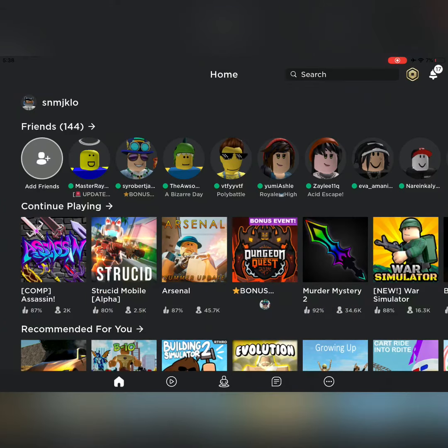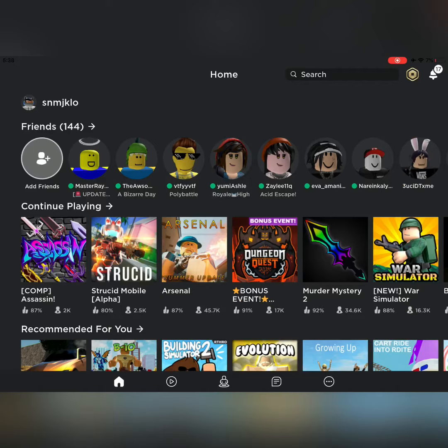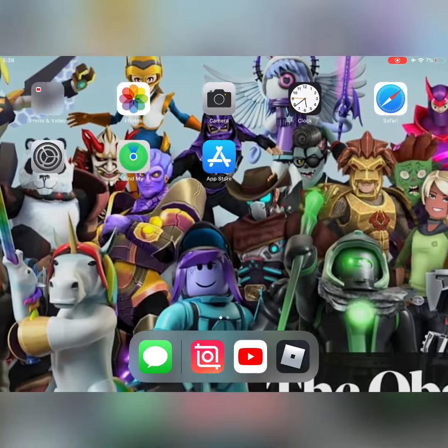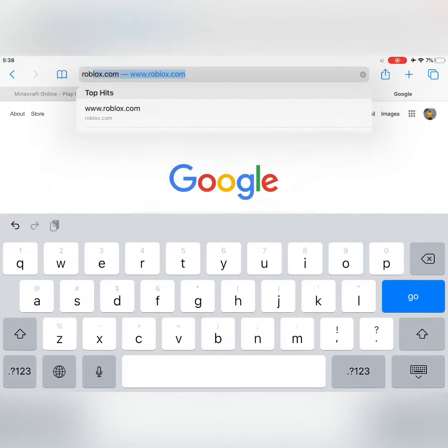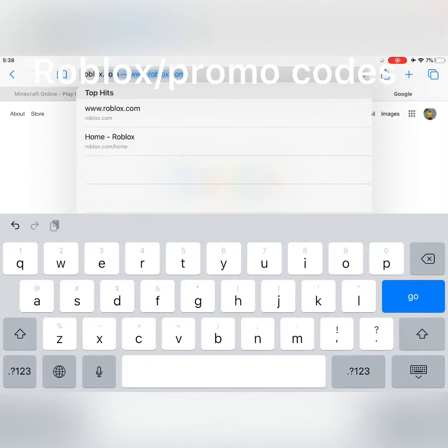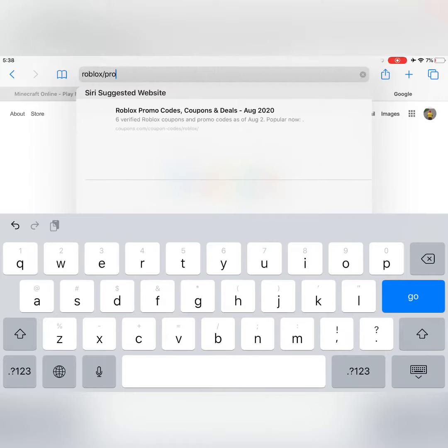What's up guys, today I'm going to be showing you all the new promo codes in Roblox. First on mobile, you want to head to Safari and type in 'roblox/promo codes'.